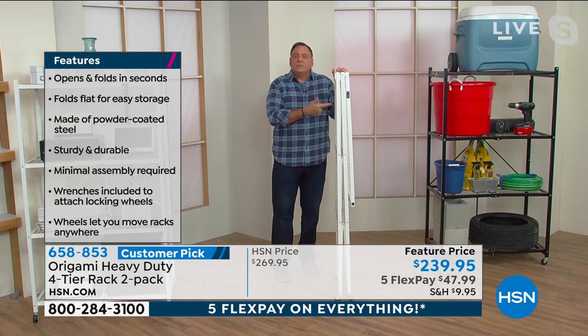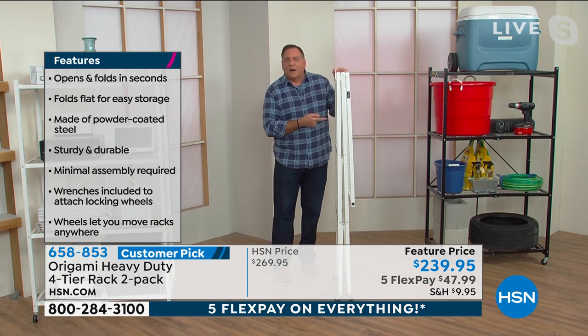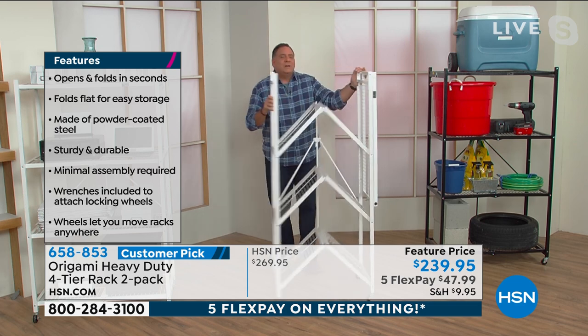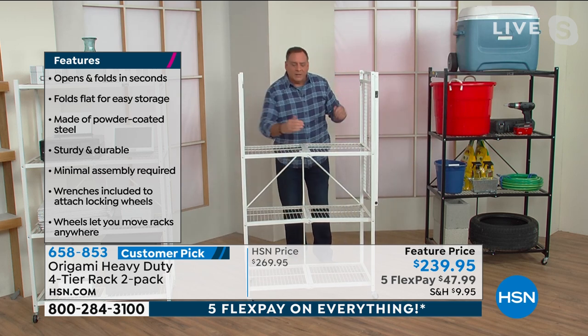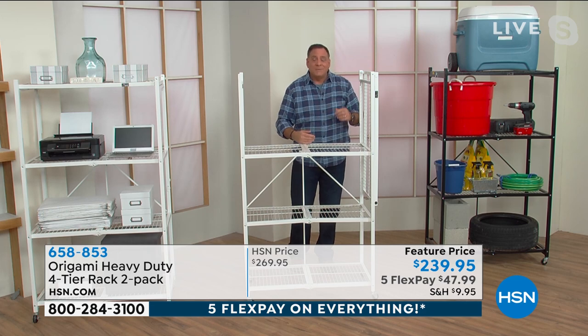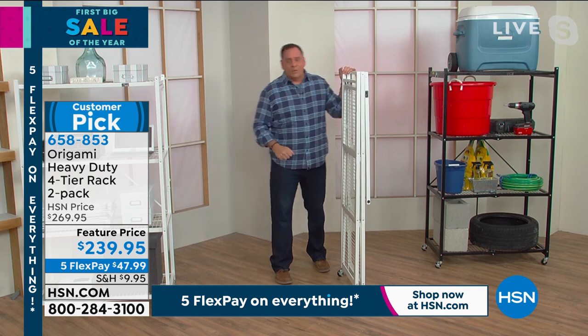This is why we say Origami is a storage solution and not a storage problem. When you're not using it, you stow it away — it looks just like this. If you have to move, you take it with you; you don't leave it behind. If the kids are coming back from the dorms, it comes in the back of the car — you don't rent a trailer. Each shelf is three feet across and 18 inches deep, so you're getting a foot and a half of storage depth. They're 63 inches tall with wheels and 60 inches without.